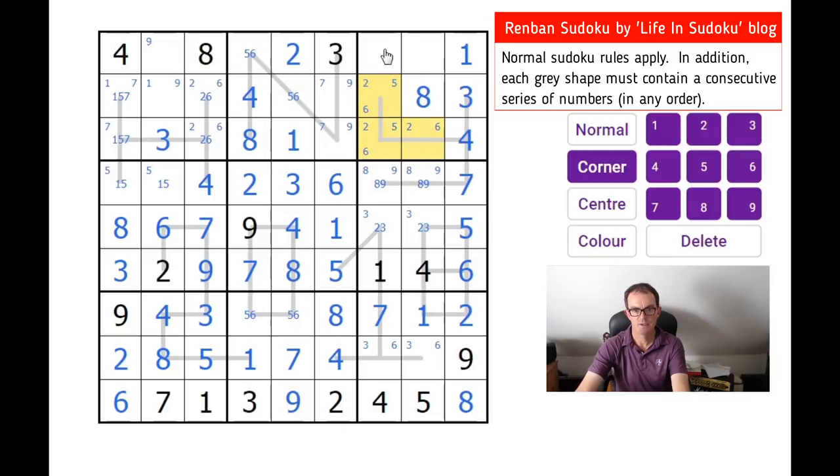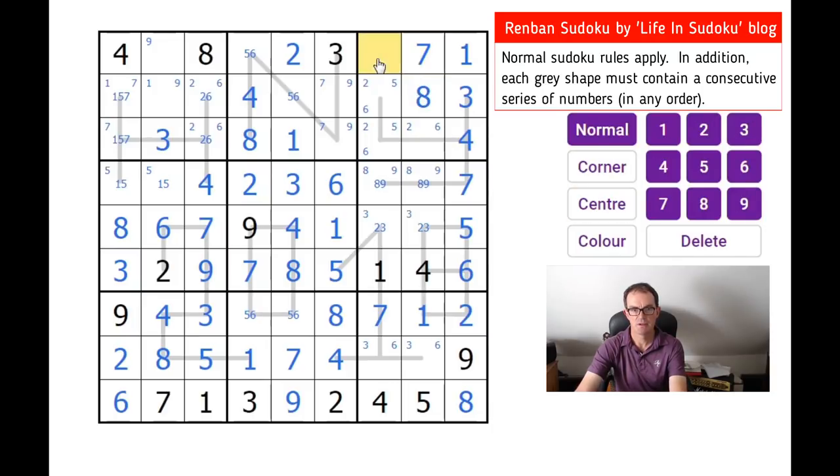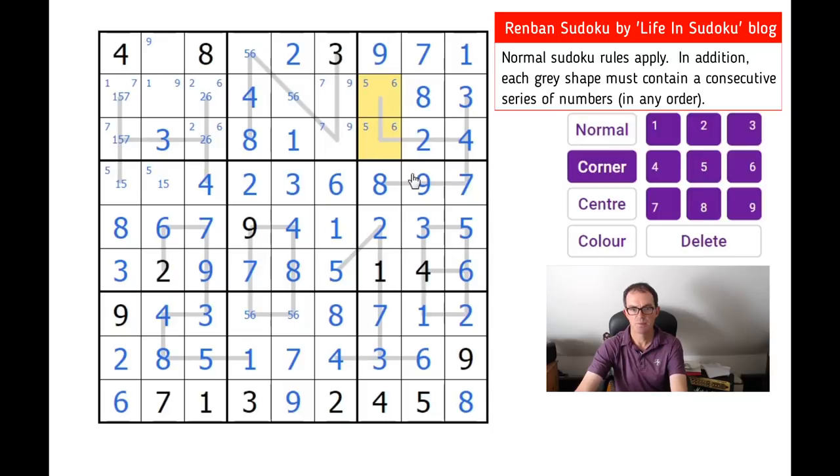This is two, five, six — so this is seven and nine. That means this is seven, nine, nine, eight. This two here means this can't be a two as well — that would repeat a digit on the shape — so that's two, this is three, this is six, and this is a five-six pair.